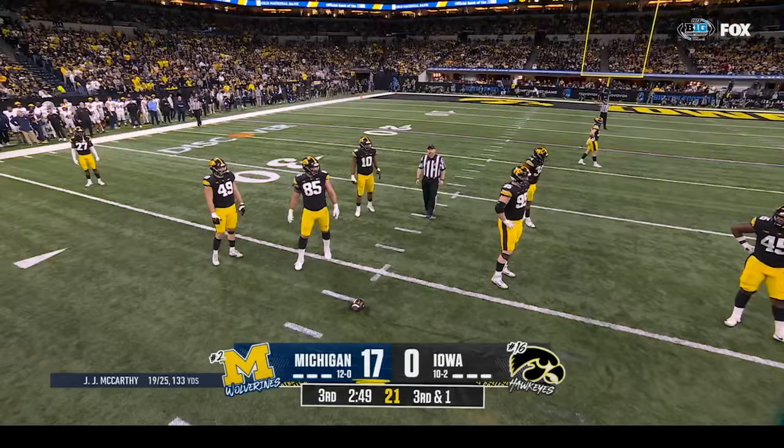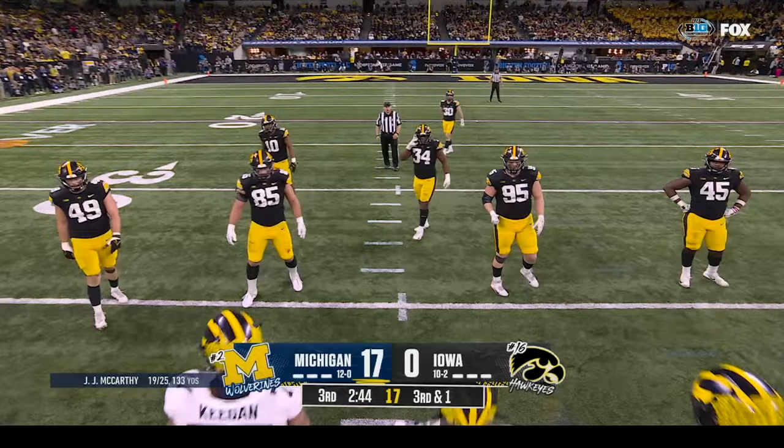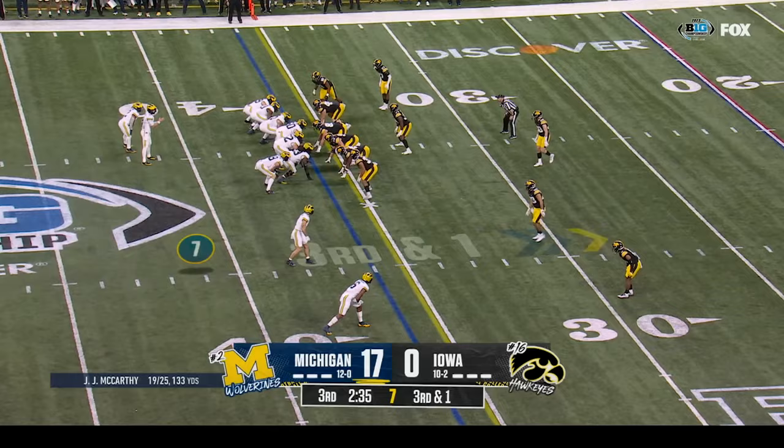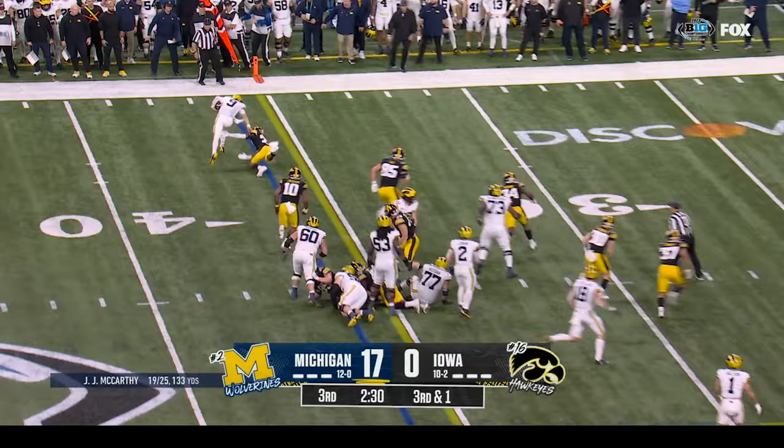Third down — Mullings with a nice run on that left side. Haven't seen many open running lanes for this Michigan team so far, but here's a short-yardage opportunity and that's when number two comes in the game — he's good in these situations. Third down and one at the thirty-six — McCarthy keeps it, looks over the first down, gets outside — and more! First down at the thirty-two.